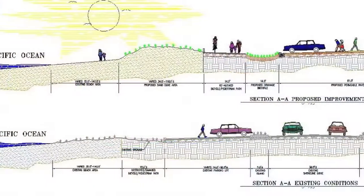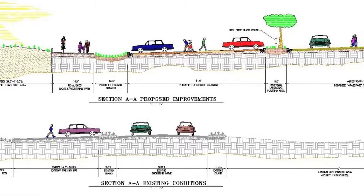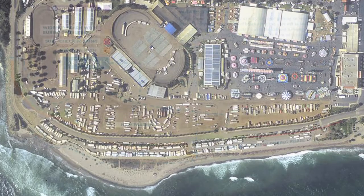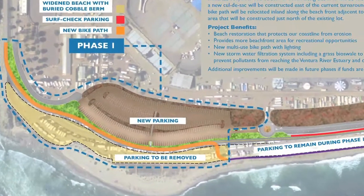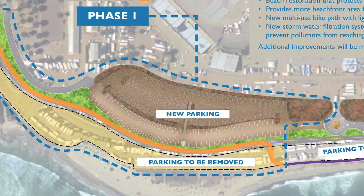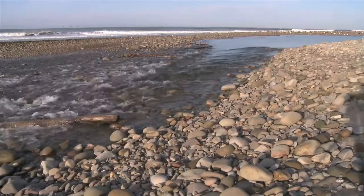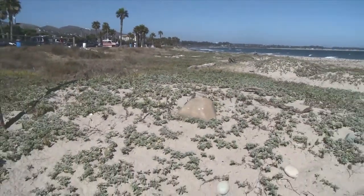We looked at doing what's called a managed retreat project — retreating from the beach, giving the ocean some more room to grow. On the average, the beach will be 60 feet wider in this location. The first phase of the project is to remove about half of the parking lot area. Most of it will be reused to fill and grade other areas in our project. All of this area will then be replaced with buried cobble rock covered by sand on top of that. We eventually hope to have a future phase where we will work on building sand dunes over the top of the cobble, which further stabilizes the beach.